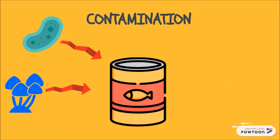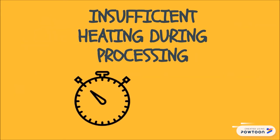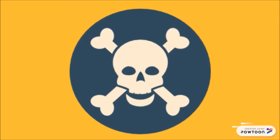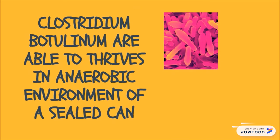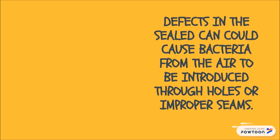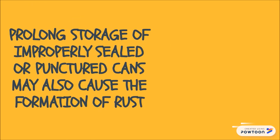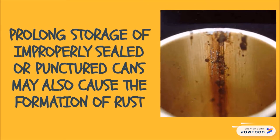The most common source of contamination associated with canned foods is insufficient heating of canned food to kill all Clostridium botulinum bacteria, which thrives in the anaerobic conditions of a sealed can. Besides that, defects in the sealed can could cause bacteria from the air to be introduced through holes or improper seams. Prolonged storage of improperly sealed or punctured cans may also cause the formation of rust.